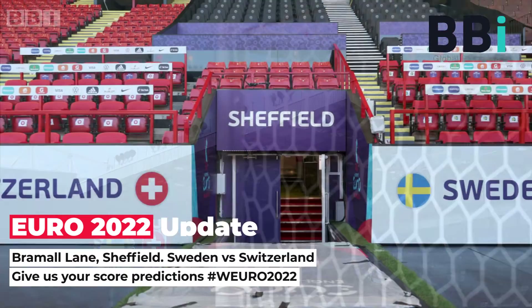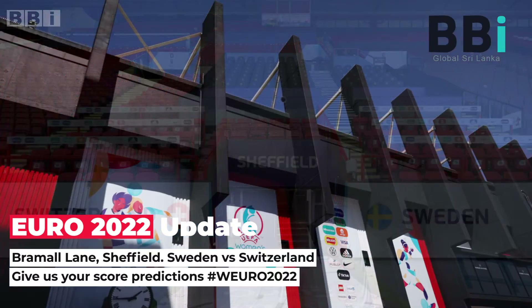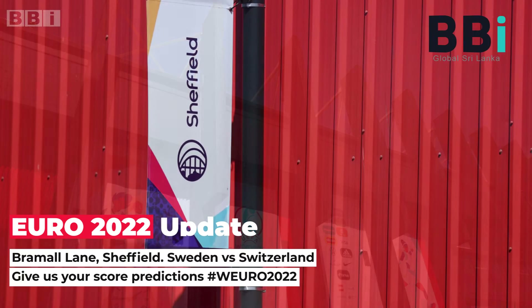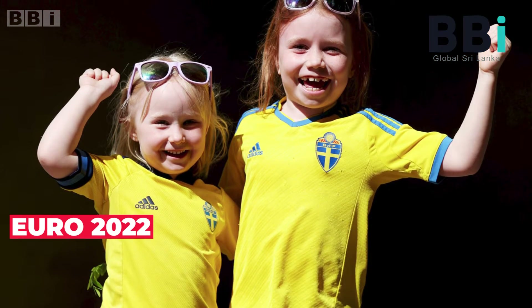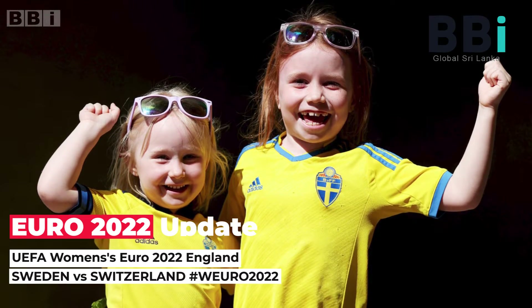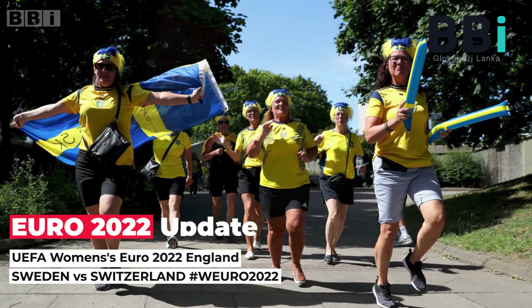Both teams had squandered leads in their Group C openers. Sweden coach Peter Gerhardson reverted to a back four after using three at the back against the Netherlands. He was boosted by Stina Blackstenius being able to start, and she had the first big chance — a looping header saved by Gaelle Thalmann — as the Blågult dominated but struggled to create clear chances against a well-organized Switzerland defense.